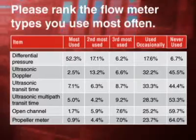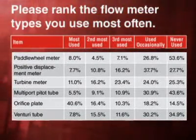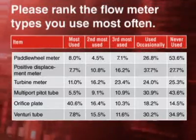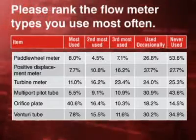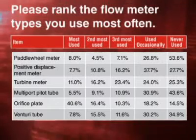Note that positive displacement, turbine, propeller, paddle wheel, and other mechanical devices still have their devotees. As you can see, they do better as the respondent's third choice, and they show up well in the used occasionally column. Thermal dispersion doesn't show up well as a first or second choice, nor does insertion flow meter, but they shine as a used occasionally choice.